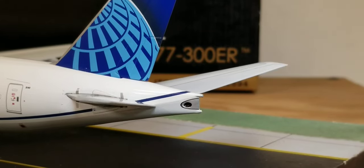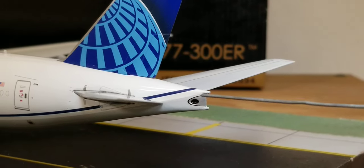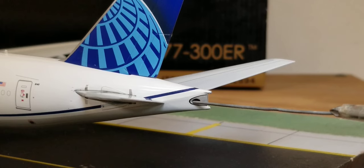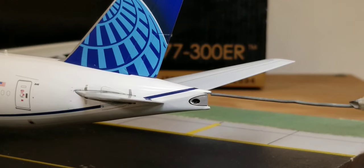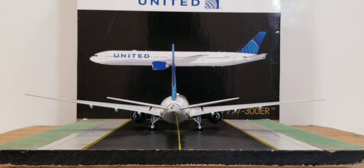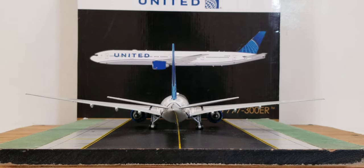At the back of the aircraft, you can see the APU exhaust hole — which stands for Auxiliary Power Unit — along with the strobe light right above the APU exhaust hole, and the entire aircraft from the rear view angle. There it is — the United Boeing 777-300ER in their Blue Evolution livery scheme from the rear view angle.